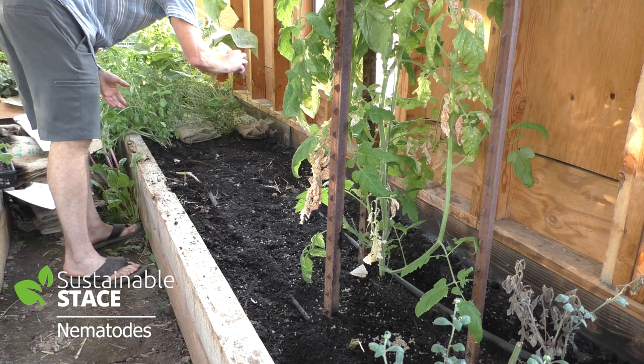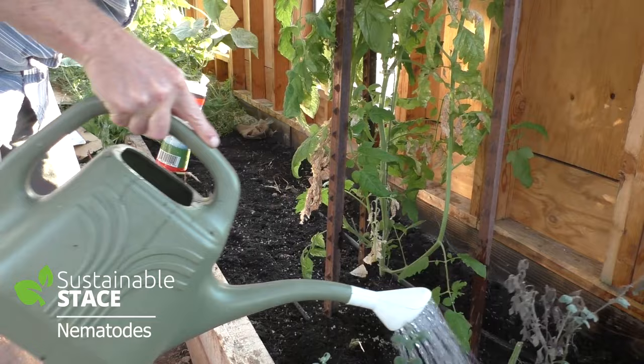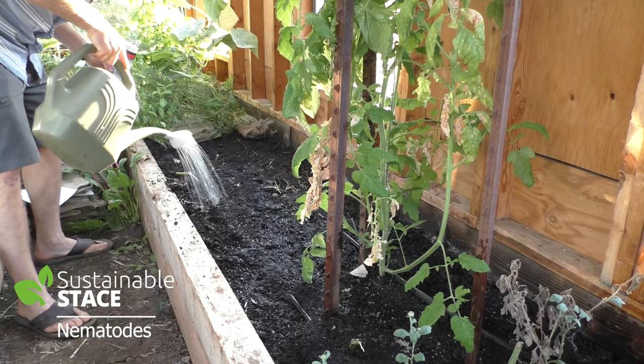Look at that — there we are. Now some water. I'll do it again the next day, and again the next day. Those fellows are going to activate the Steinernema nematodes. Go, little guys — we get to win together. That's all there is to it.